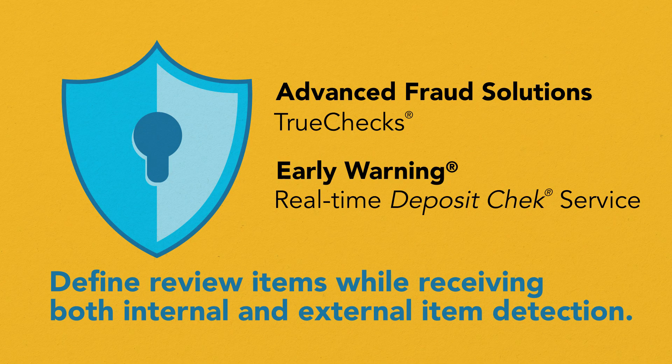Foresight Item Imaging — protect your institution while exceeding customer expectations.